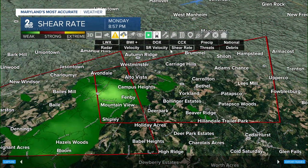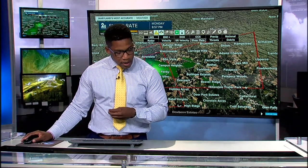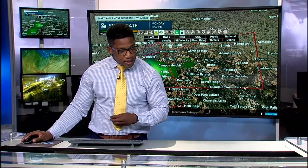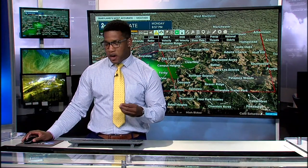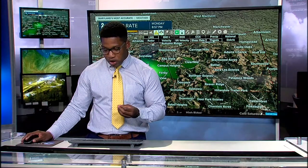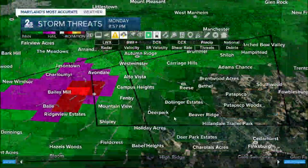We're seeing some shear signatures — shear is a meteorological term that tells us it's windy with strong winds embedded in this cell moving towards the east. We do not have any ground confirmation, so we're going off of the rotation we can see in the atmosphere. I want to redraw this and give you guys an updated timeline.